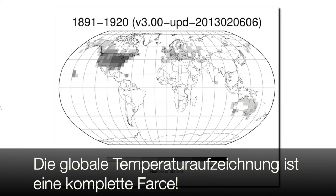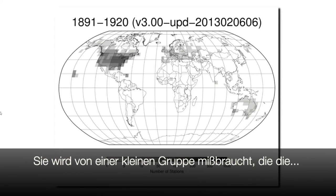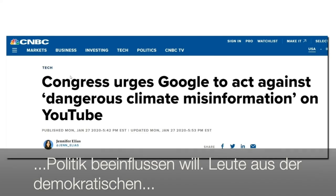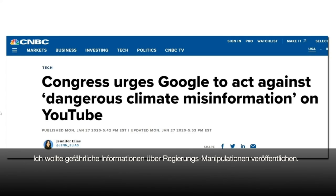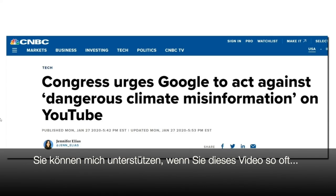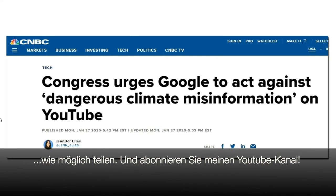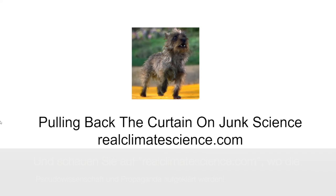The global temperature record is a complete farce. It's being mismanaged by a small group of people who appear determined to influence policy. And policymakers in the Democratic Party want me silenced for bringing this information to the public's attention. I point out dangerous climate misinformation coming from the government, but some congressional Democrats don't want me doing that, so they accuse me of doing exactly what it is that they're doing. Rewriting the past is straight out of Orwell's 1984. You can help me convey this information by passing this video around to as many people as possible, subscribing to my YouTube channel, and visiting realclimatescience.com.